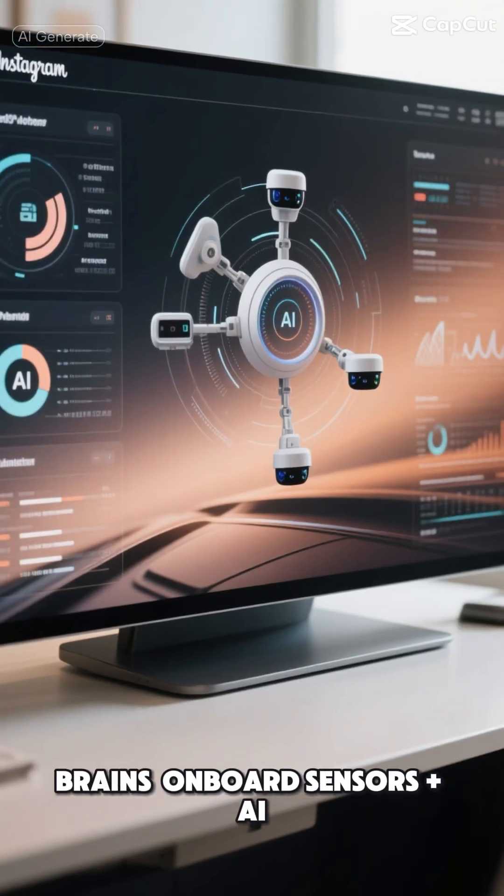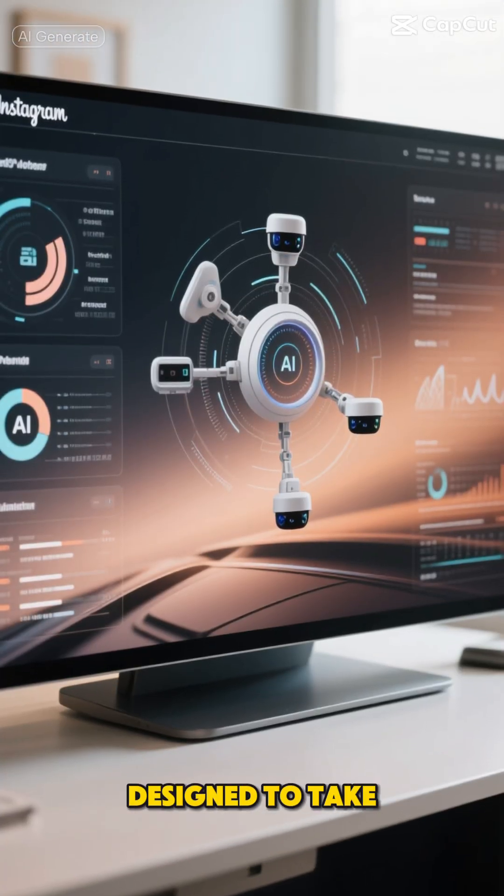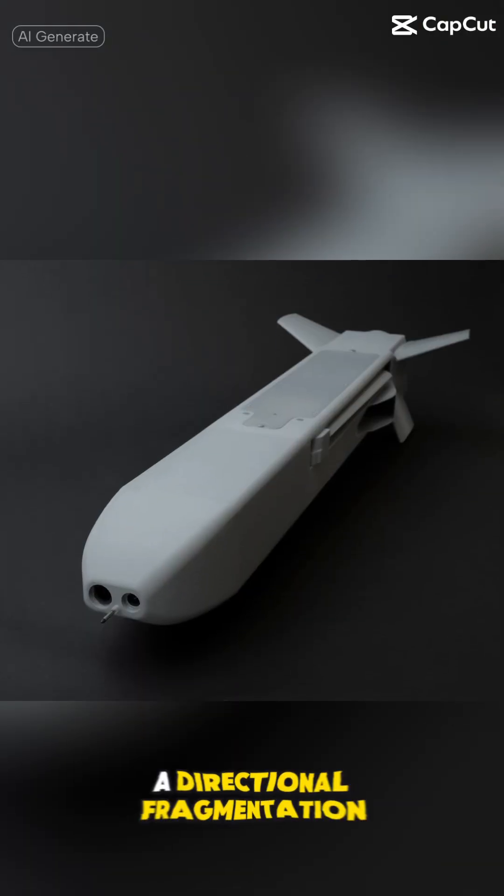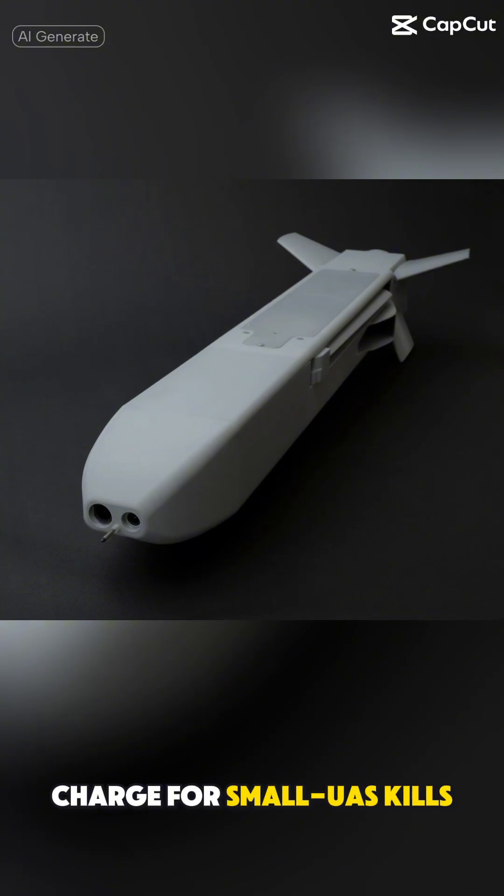Brains: onboard sensors plus AI designed to take cues from existing radars. Hit mechanism: a directional fragmentation charge for small UAS kills.